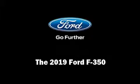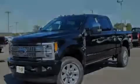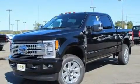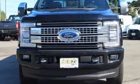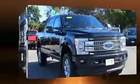Introducing the 2019 Ford F350. Smooth gear shifts are achieved thanks to the powerful eight-cylinder engine, and for added security, dynamic stability control supplements the drivetrain.